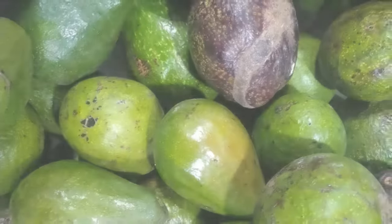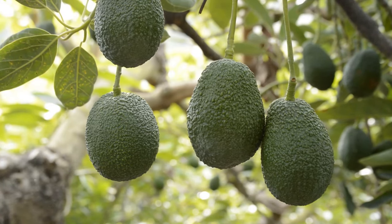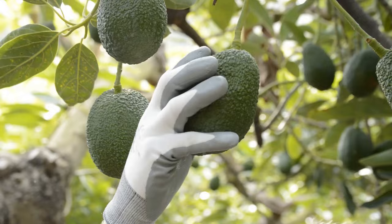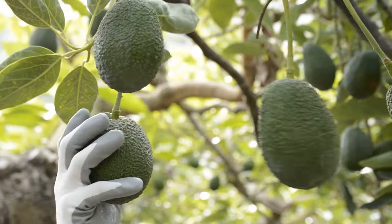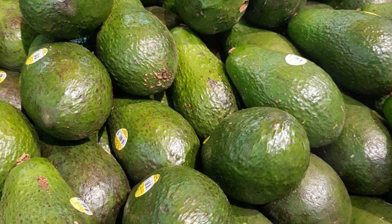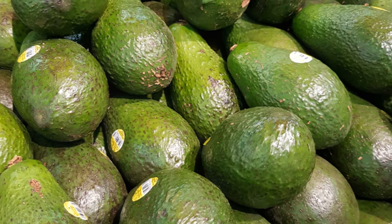When it comes to harvesting and post-harvest handling, it's all about timing. Avocados are picked when mature but still hard, and they ripen off the tree. Proper storage and transportation are essential to prevent damage and ensure marketability.